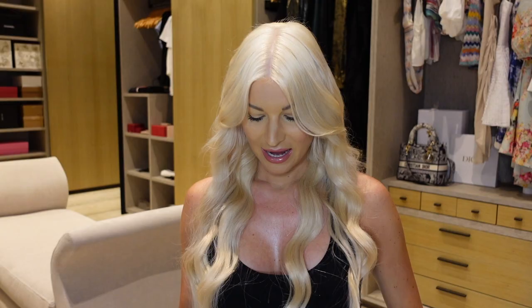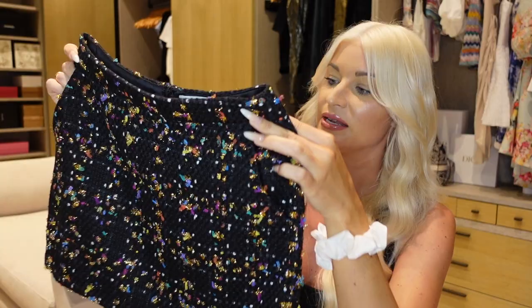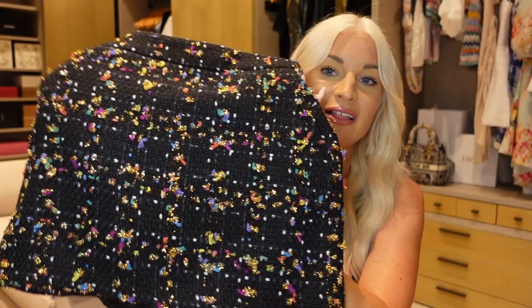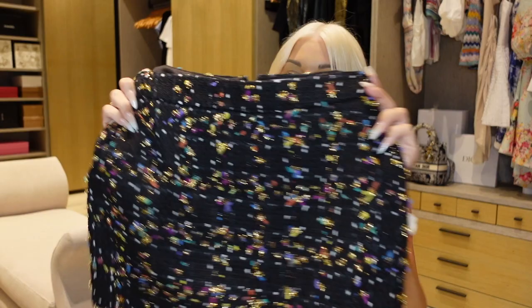Next is this skirt from Amanda Uprichard — I love it so much. It has a matching jacket but Dubai is going to be so hot I'm not wearing a jacket anywhere. The detail is raised and quite textured, really really nice. I love the multi-color confetti vibe — it's giving me Chanel suiting vibes but not five thousand dollars. One thing to note: Amanda Uprichard skirts can run quite short. I've already tried this on and it is quite short, but still wearable — we are not returning her.